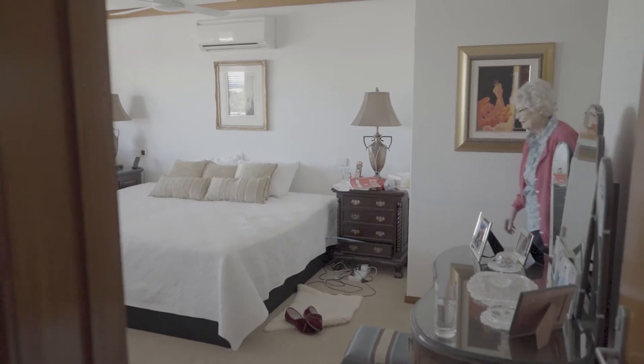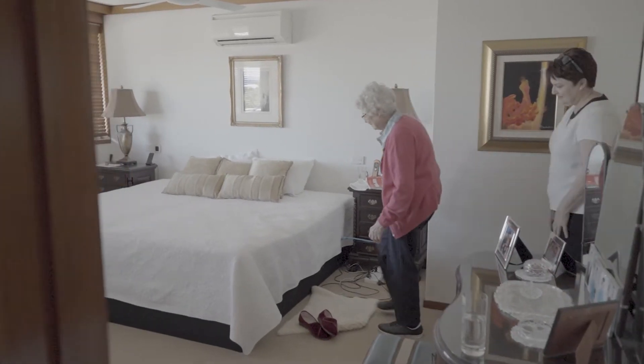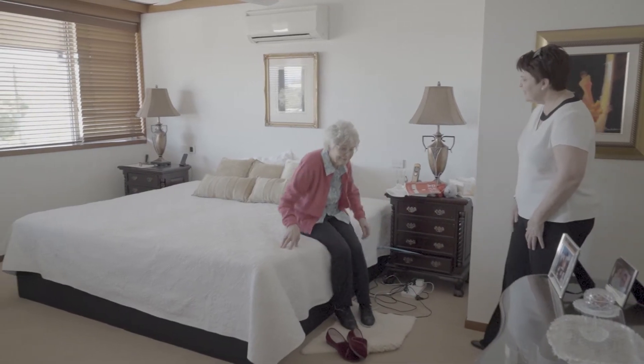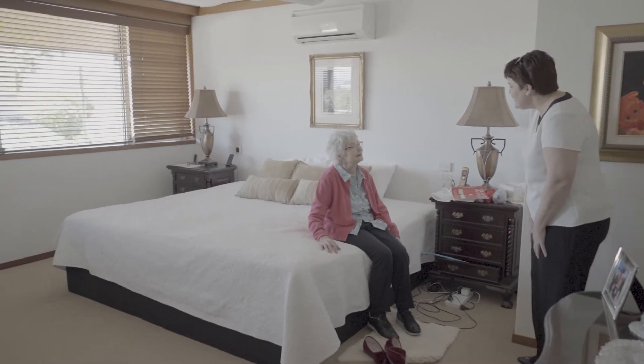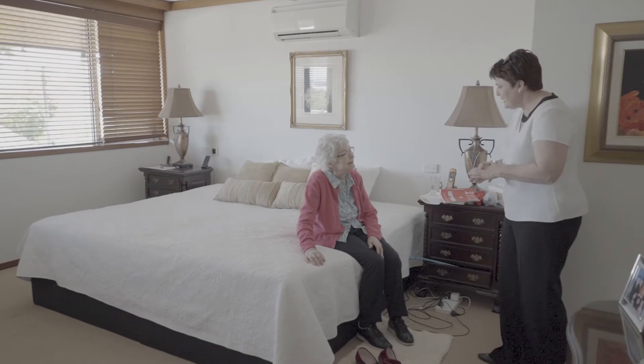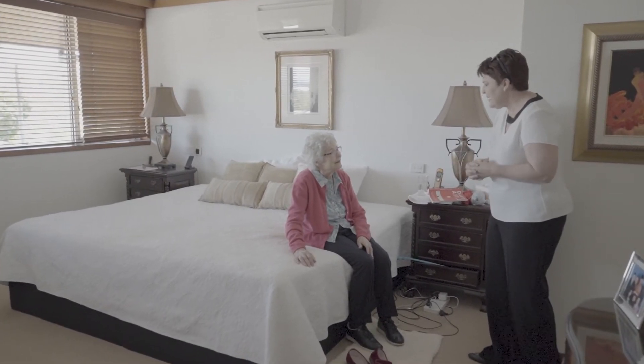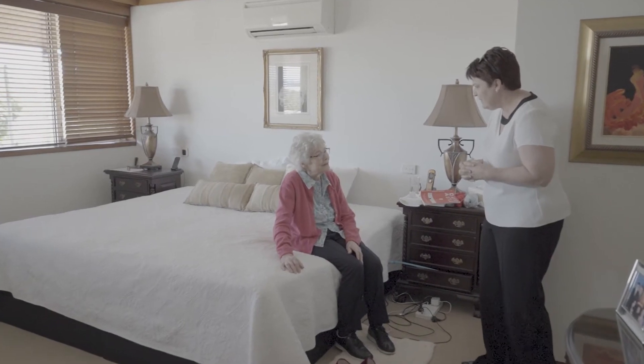In the bedroom, the key things that I'm looking for are whether a person can physically manage in the space, such as getting in and out of the bed, reaching for items they need from storage areas, and if they can reach and manage things like handles, light switches, and reach down to plugs or into wardrobes.